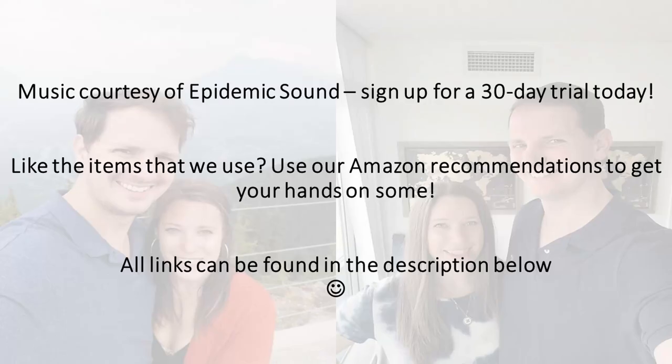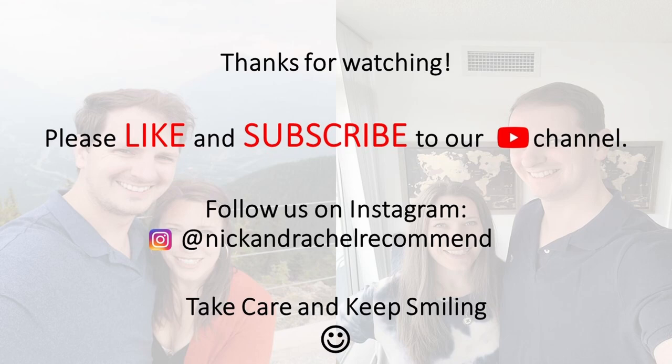And that's our complete list of tips and tricks that we have for Oman. We hope that you found them useful and that you can apply them to your own future travels. We do recognize that this is not an exhaustive list, so if you've been there and have any suggestions, or if you have questions about Oman, please leave a comment below. Until next time, take care and keep smiling.